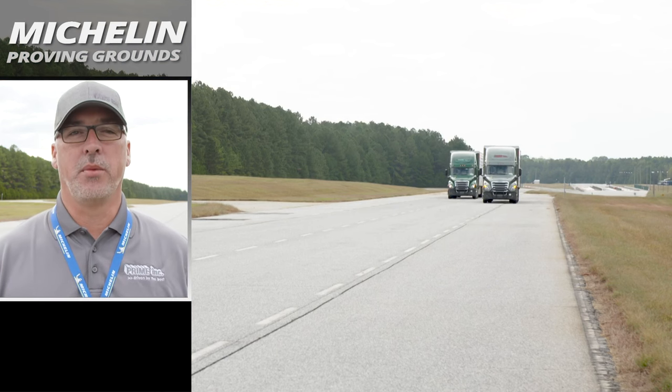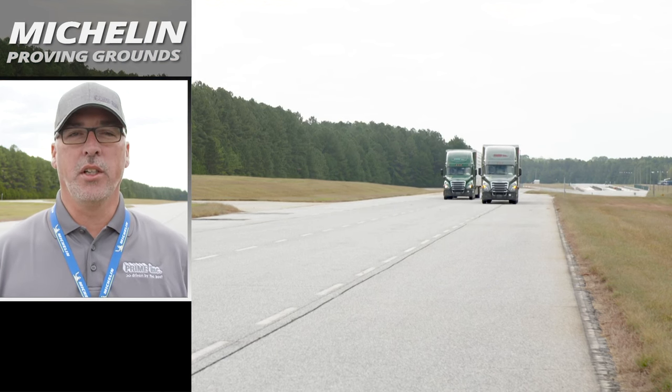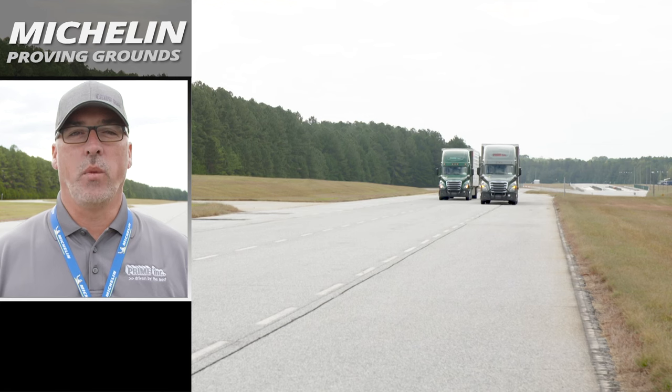In this test, we have two identical prime trucks and prime trailers, fully loaded. The only difference is we have wide base tires on one tractor and duals on the other.